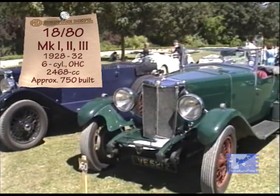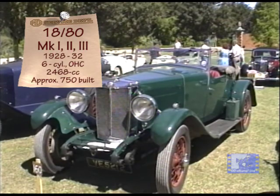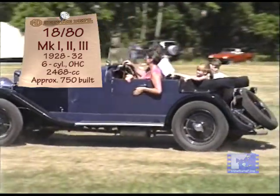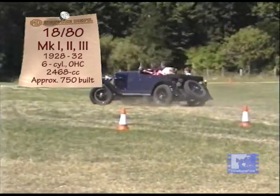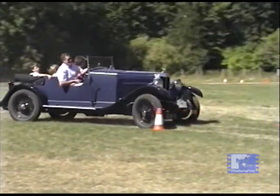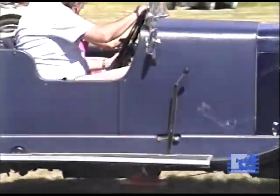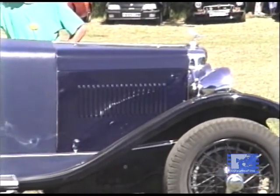I remember him telling me that when Kimber found out that he could get hold of this six-cylinder engine to build a car, he said to Cousins that he wanted him to go out and draw up some plans for it, and Cousins had to say, well, I don't have any drawing instruments. So Kimber gave him a few pounds, and he went down to the local art store, bought a drawing board, a T-square, a triangle, and a few pencils, and came back and sat down and did the drawings for the 1880.